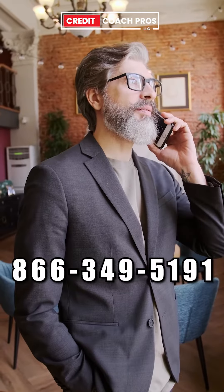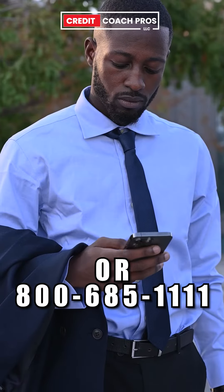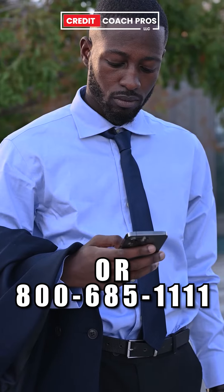Step one, we're going to call Equifax. You can reach them at 866-349-5191 or 800-685-1111.